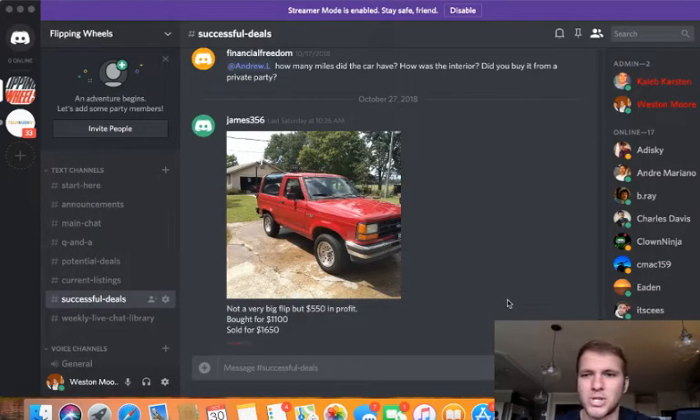I'm so pumped for this guy — James in the group chat. He was able to turn his $1,100 Ford Bronco and sell it for $1,650. That is almost a 50% profit margin, right? So it's almost 50% profit margin — super achievable, super common. We've had tons of people do it.